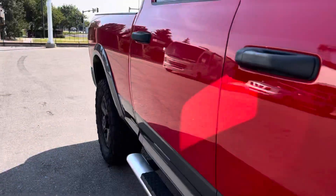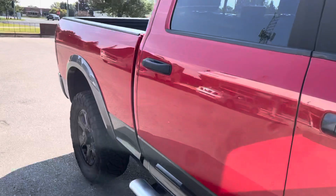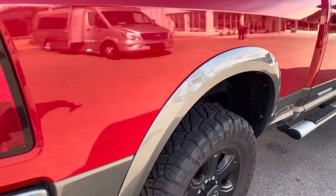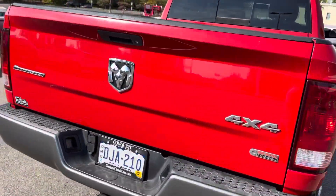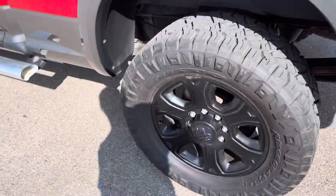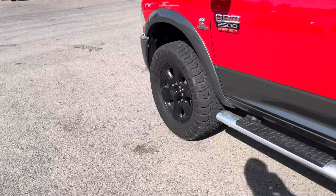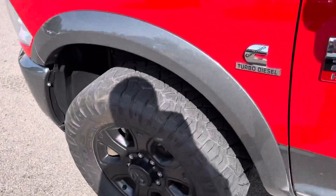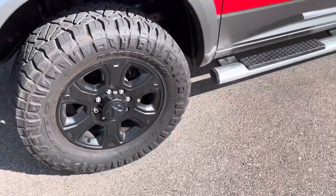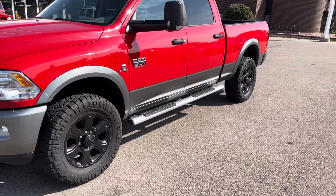Cosmetically this truck's in really nice shape. Showing you down the side of the body, there's hardly a door ding or a scratch on it. It's got 35 inch tires, some nice Nitto Ridge Grapplers. They do rub on the inner fender a little bit as you get towards full lock, so personally I'd put maybe a 33, a little smaller tire on there so you don't get any of that tire rub.